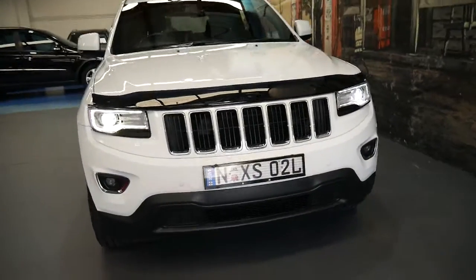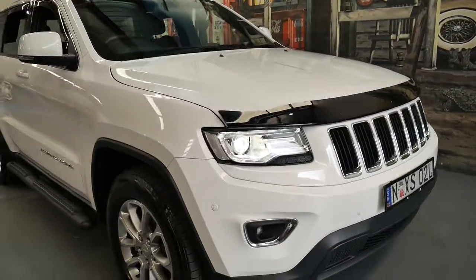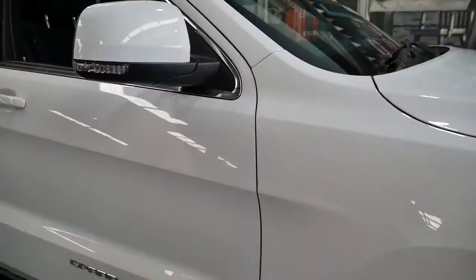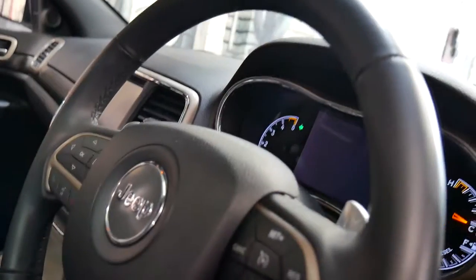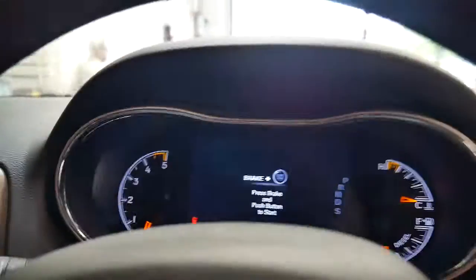It's also got xenon headlights. White is the easiest colour to keep clean. It's got front and rear parking sensors. The sticker on the windscreen says it's not due for service until 36,000 kilometres, and it's done 32,000 kilometres at the moment.